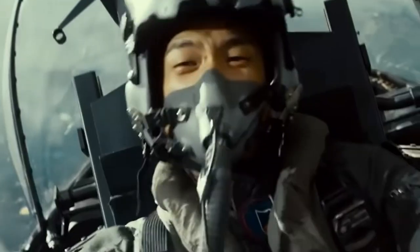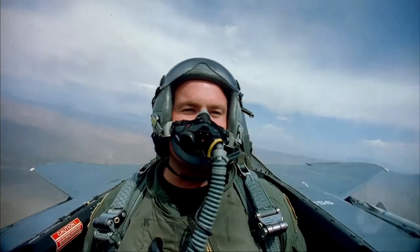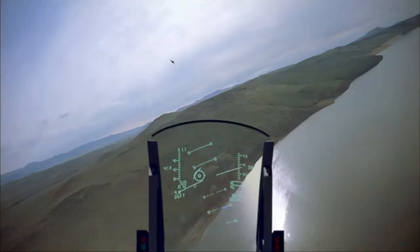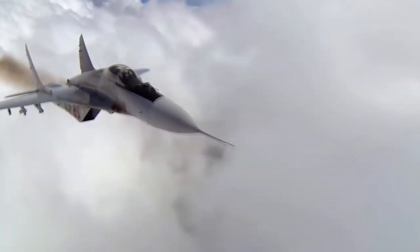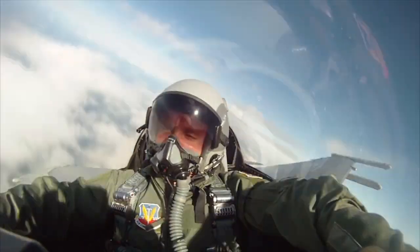Modern aircraft canopies are also designed to be as aerodynamic as possible, because a fighter jet needs to be as fast and maneuverable as possible. The canopy is carefully shaped to direct the airflow around the aircraft, reducing drag and improving overall performance. In the event of an impact, the canopy is designed to absorb the energy, preventing it from reaching the pilot. The canopy is also designed to be easily ejected in an emergency, allowing the pilot to quickly and safely escape the aircraft if necessary.